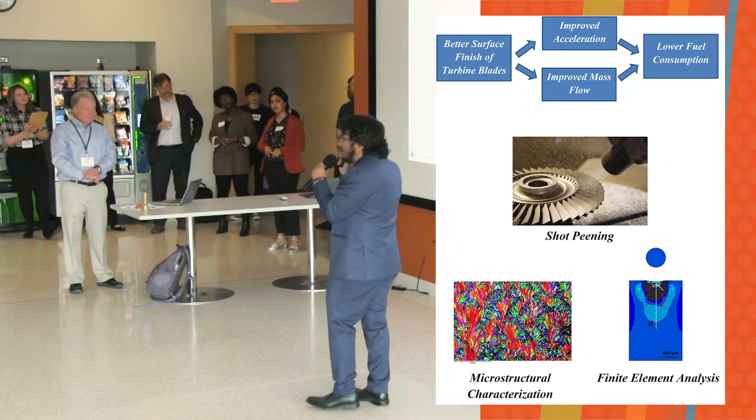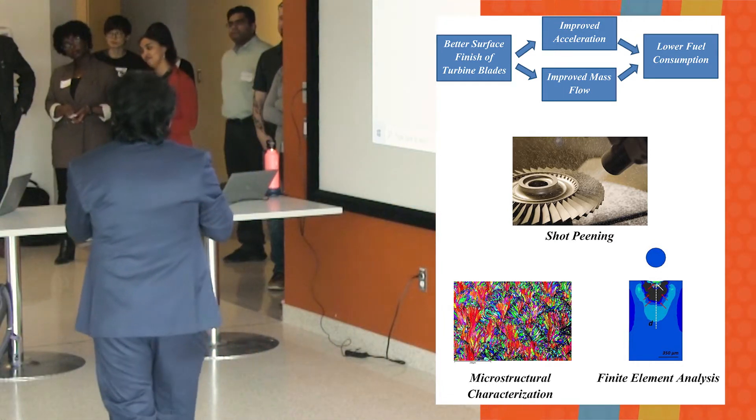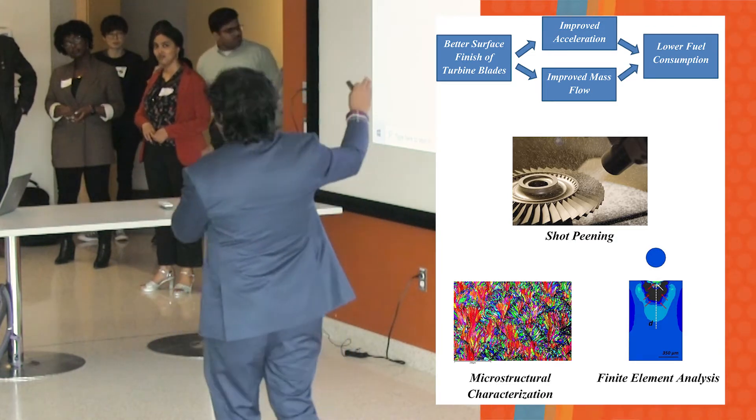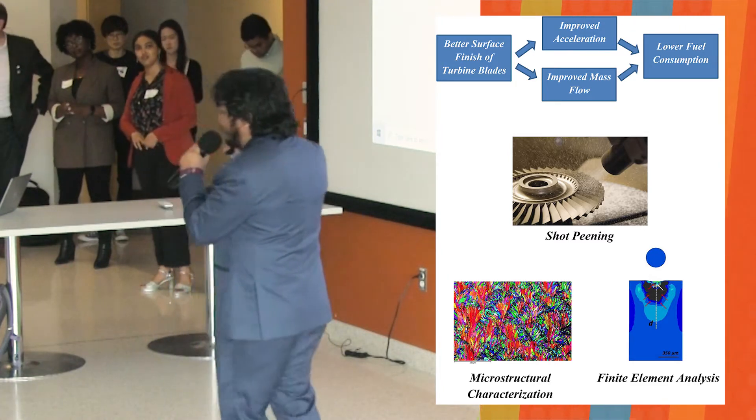The jet engine turbine blades are often fabricated using 3D printing, and those 3D printed surfaces are rough. We need to finish them using finishing techniques like shot peening. And this is where my research comes into play.